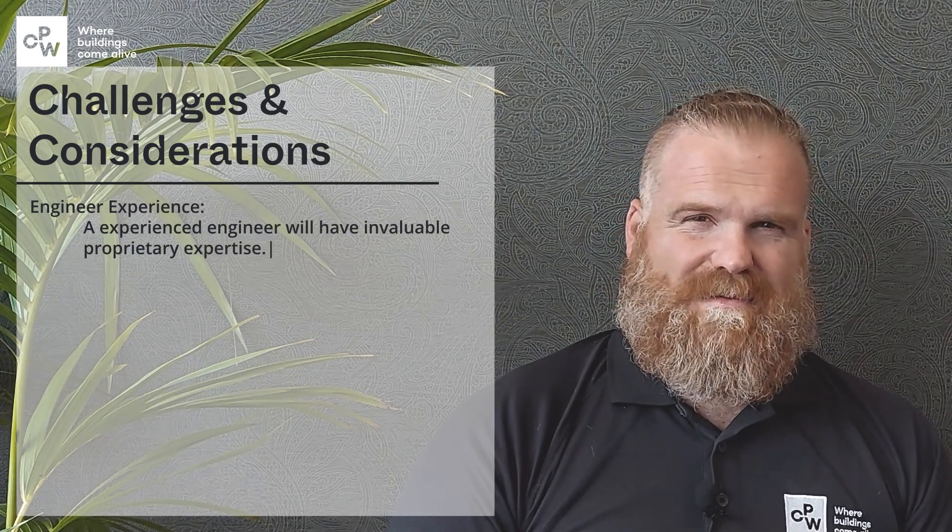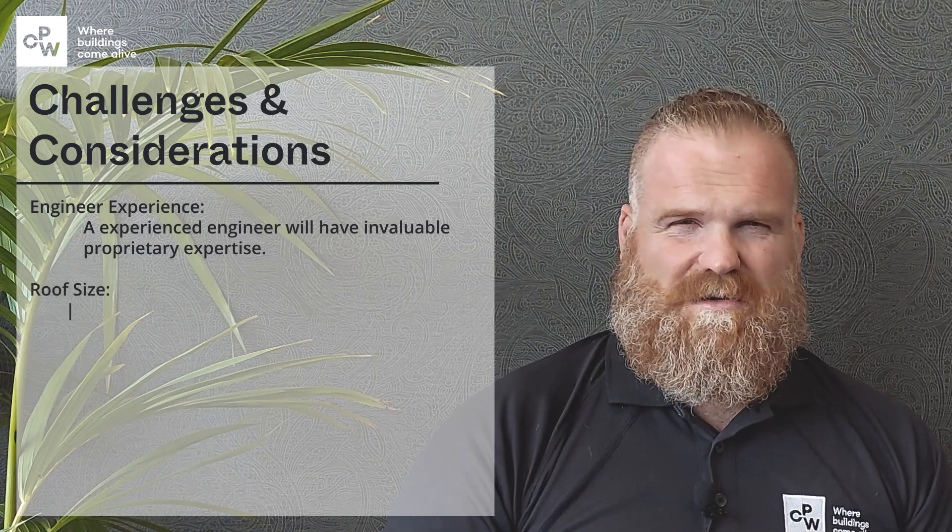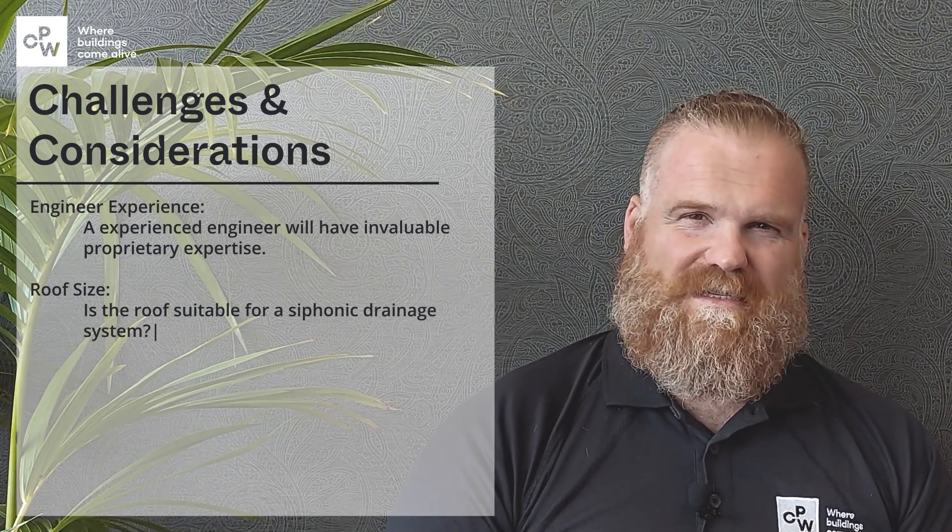One of the main challenges of syphonic design, as with most speciality systems, is engineer experience. It's all right knowing the actual system and how it works functionally, but we need experience to know how to design it and where to install it. It's really important to have the experience and know-how to place the syphonic system correctly. You also need to look at roof sizes — you might want a syphonic system but the roof size doesn't suit it at all, and that's where the know-how comes in to say this would actually suit a gravity system, not a syphonic, and vice versa.